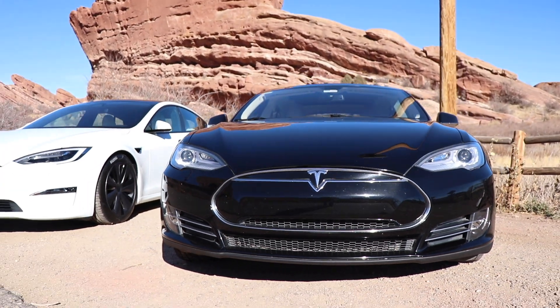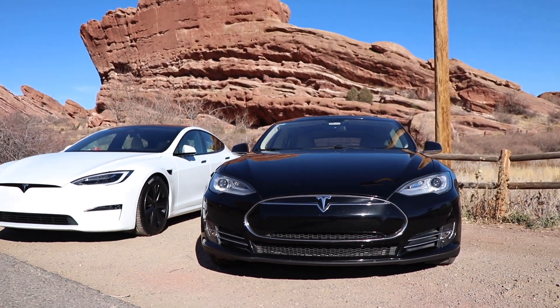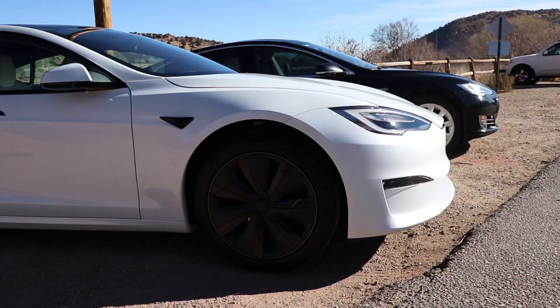Even though the untrained eye may look at both the original Model S and today's Model S and think not much has changed, a lot has changed — and Tesla has done this gradually and slowly over time. I think the Model S will go down as one of the most beautiful and iconic automotive designs the modern world has ever seen. And even though the original Model S doesn't have all the bells and whistles that today's does, it still looks beautiful driving along the road.